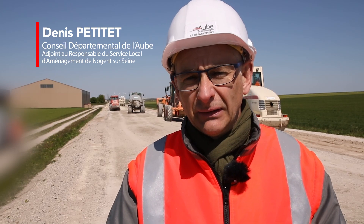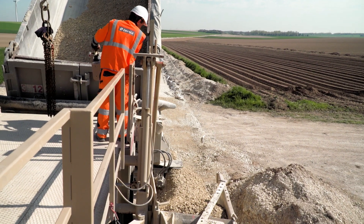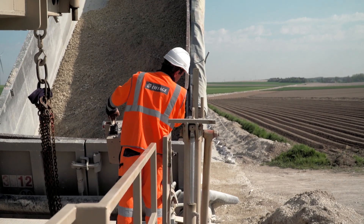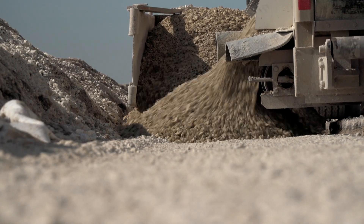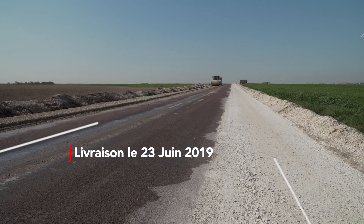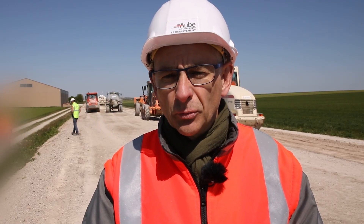The departmental council has launched a tender to redo this road. The road is not structurally adequate — it's not wide enough. We need to bring it up to 12.5 tonnes in the winter, give it a little more structure so that cars can cross more easily and travel at a proper speed, getting from point A to point B without too much trouble.